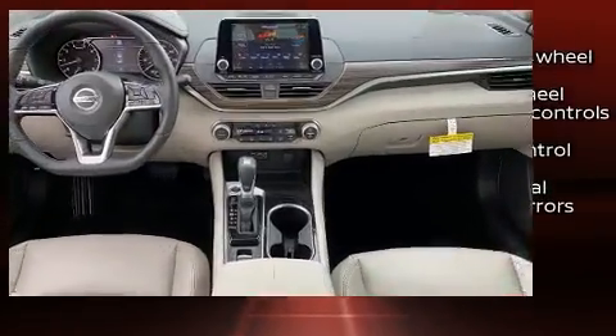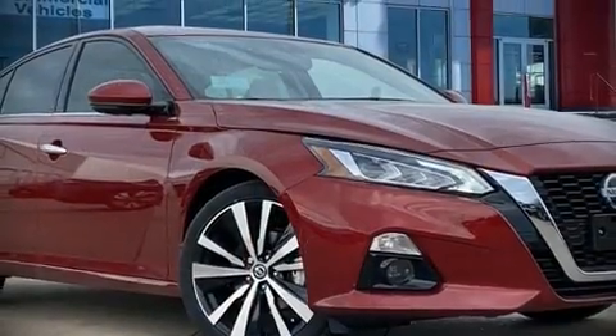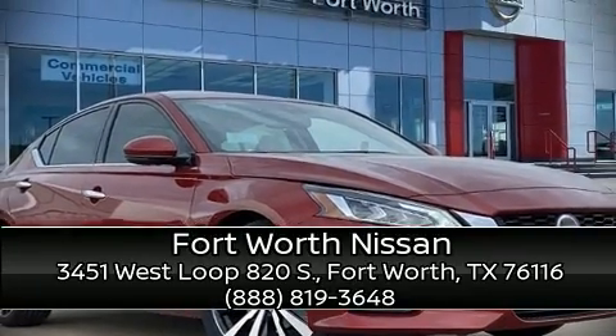Our sales reps are knowledgeable and professional. Stop by our dealership or give us a call for more information. We will see you all again.